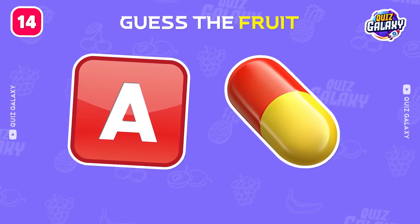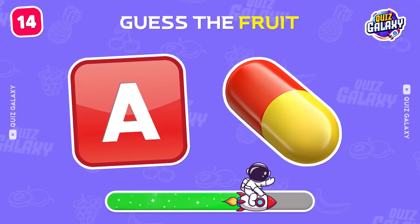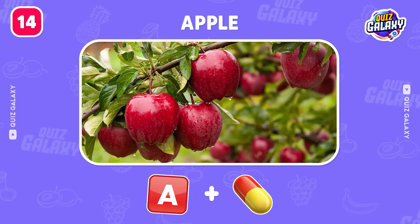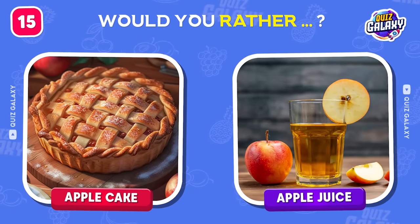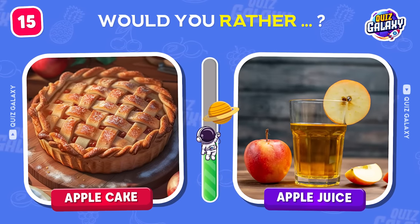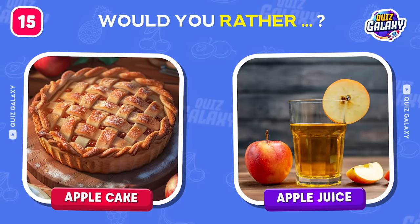Have any guesses for this one? Exactly, that's an apple. Would you rather an apple cake or apple juice? What are your options? Share your answers below in the comment section.